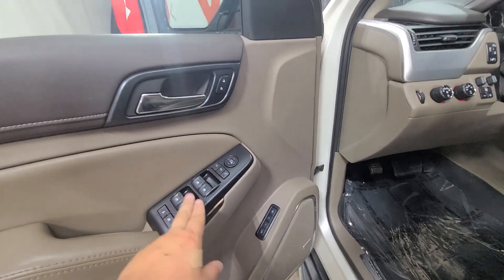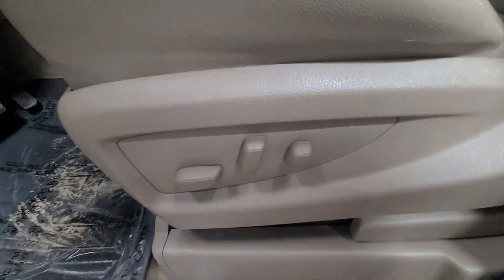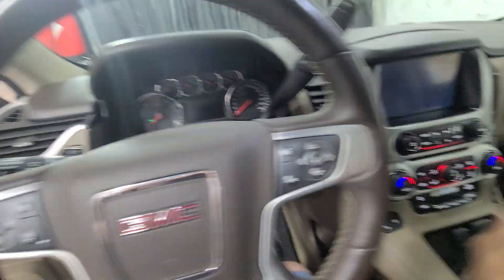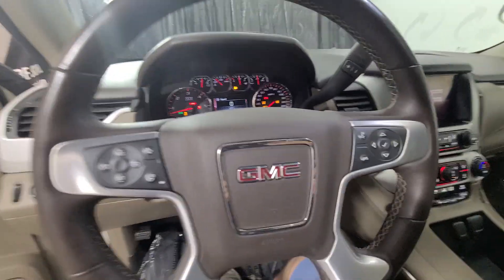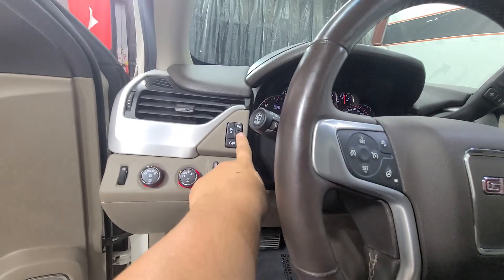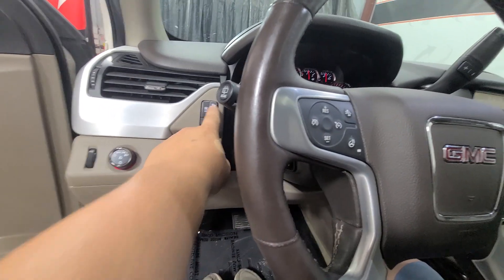Power door locks, power windows, power mirrors, power driver seat with seat memory, upgraded Bose sound system, power driver seat controls. Once we get in, all we've got to do is put our foot on the brake, push this button, and all the electronics will power up. Light controls, four-wheel drive, trailer brake controller, lane departure warning, traction control, adjustable foot pedals — if you want them in or out — and then parking sensors.